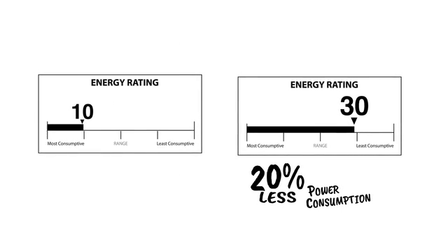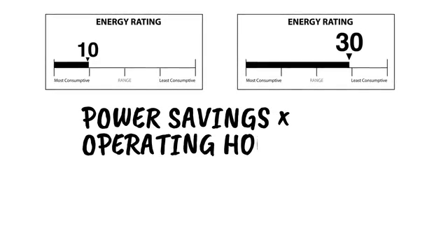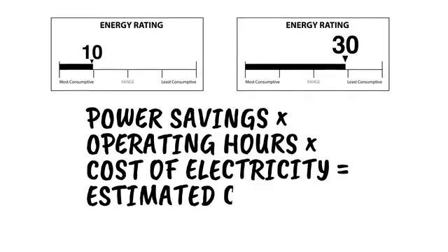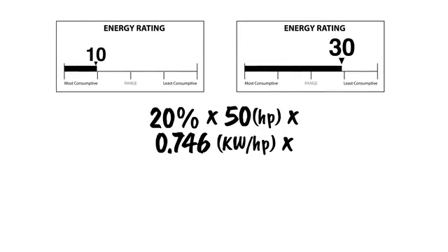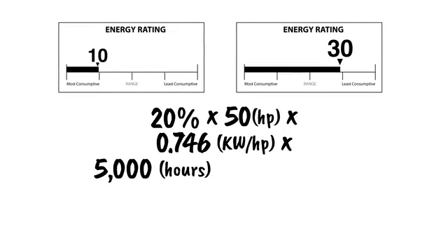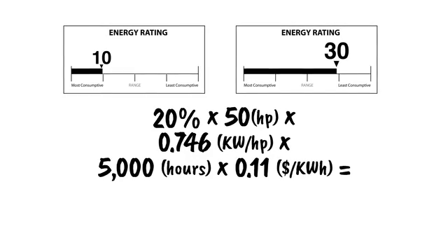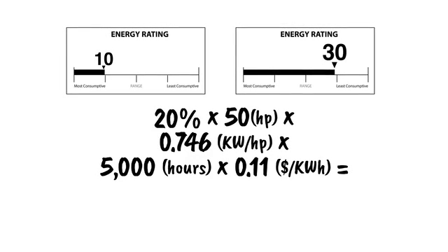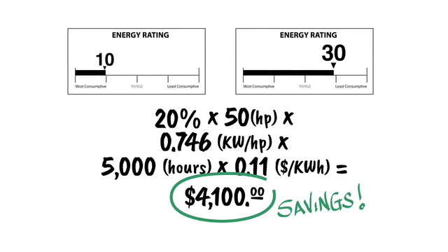Assuming DOE's average load profile, multiplying actual power savings by operating hours and cost of electricity yields the estimated cost savings. For example, in a typical 50 horsepower system operating 5,000 hours per year, using the average commercial energy rates in the United States of 11 cents per kilowatt hour, a pump with an ER of 30 will have an estimated annual savings of up to $4,100 compared to a pump with an ER of 10.